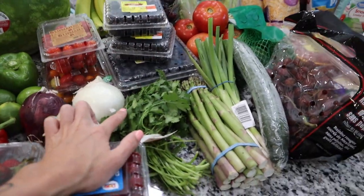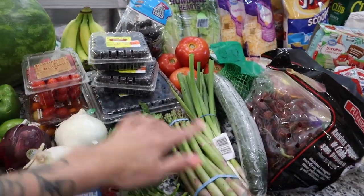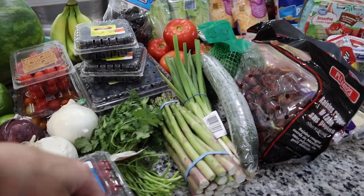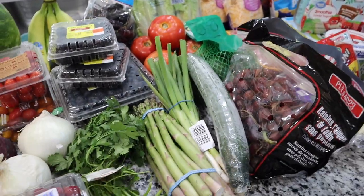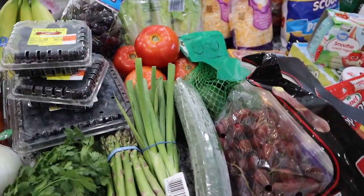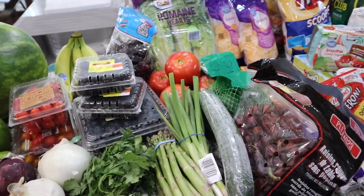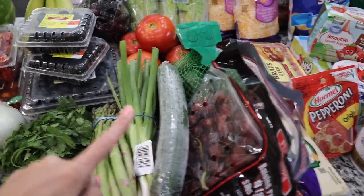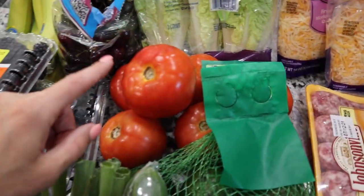One container of cherry tomatoes is for the board and one is for us. I love to roast them for a dinner side with a little olive oil, garlic powder, salt, and pepper — really good. I also got bananas, some cherries, two things of blackberries, a huge thing of blueberries, cilantro, and some asparagus, which I love to roast as well.